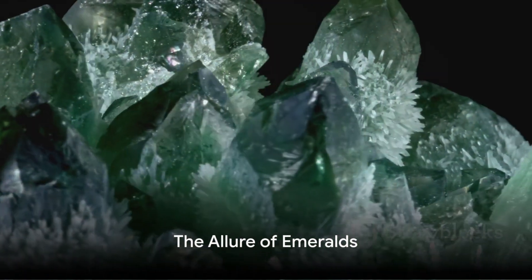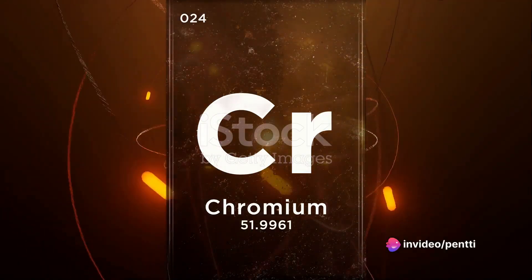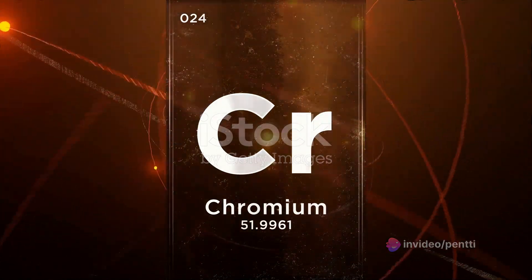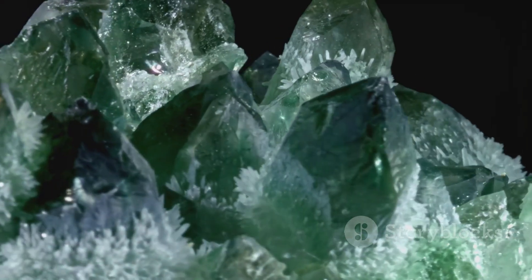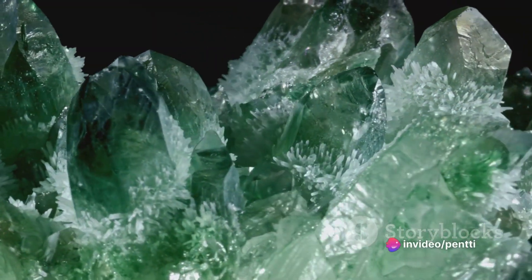Emeralds, revered for their radiant green hue, are part of the beryl family of minerals. This vibrant color is due to the presence of chromium and sometimes vanadium. The allure of emeralds extends beyond their striking appearance — in various cultures they symbolize hope, rebirth, and the eternal return of springtime.